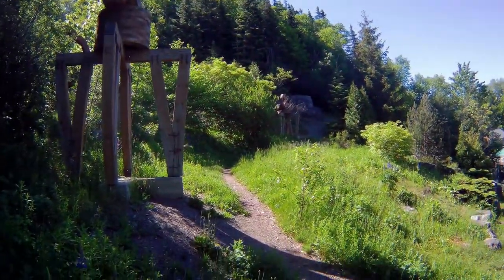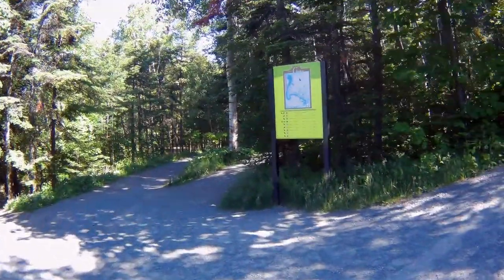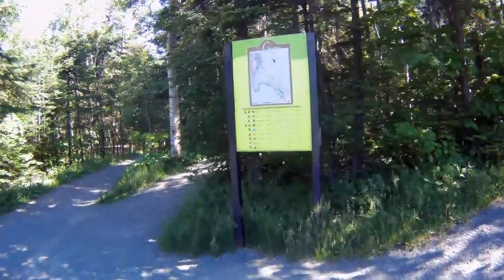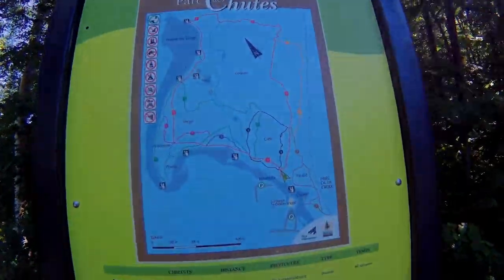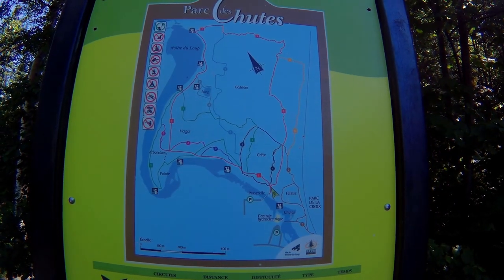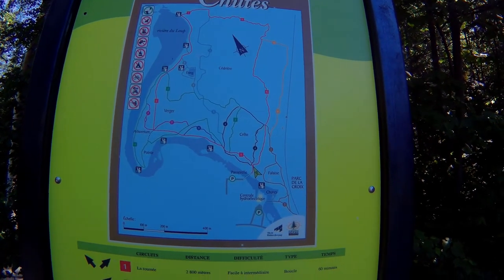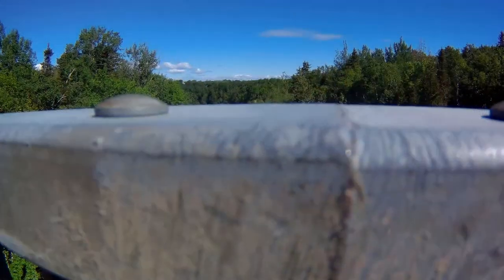Here's a map to all the different paths you can go and how long it takes if you walk along them. Walk number one goes all the way around and takes about an hour.